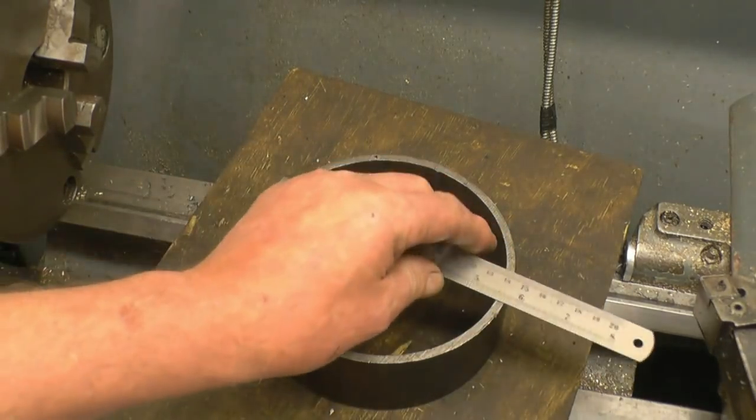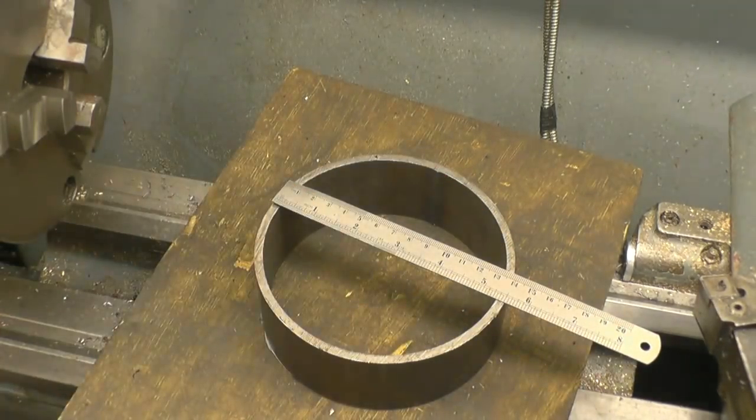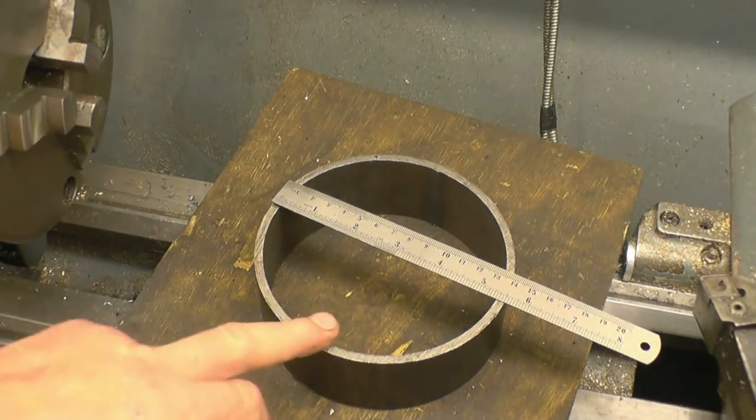I'll mount it in the chuck and see what it runs up like. If it runs nice and true, I think I might just try machining a tiny bit off it because the ends could do with squaring up anyway.